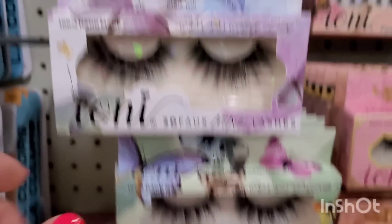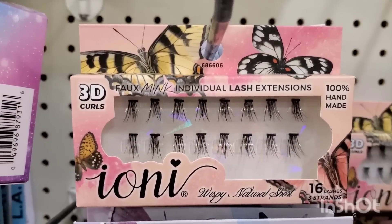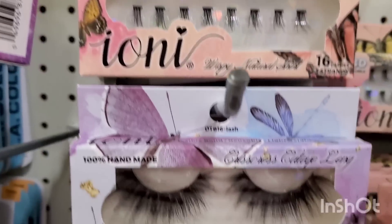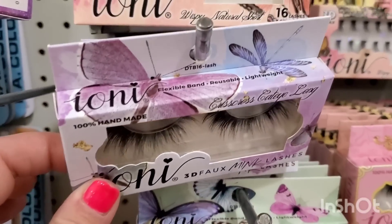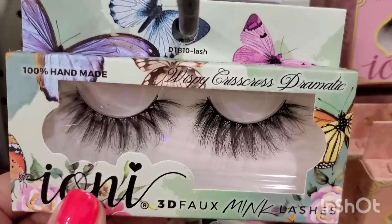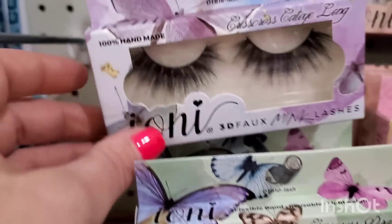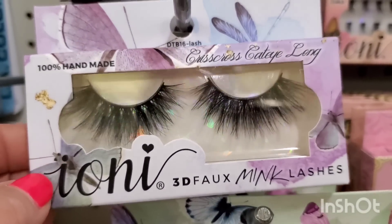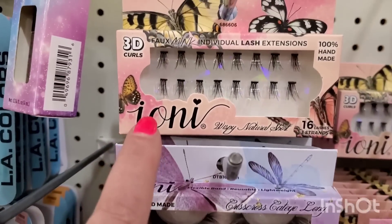For those obsessed with Ioni — a while ago they put out a butterfly box with wispy natural short 16 lashes individually. Now they've also released two new styles in butterfly packaging: wispy crisscross dramatic 3D faux mink lashes, and crisscross cat eye long, also 3D. Those might be their most popular styles — the packaging is super cute and those are the two new styles.